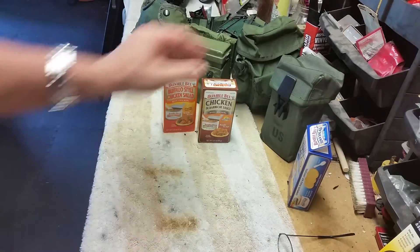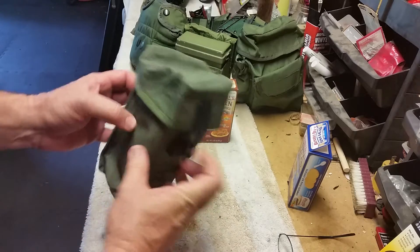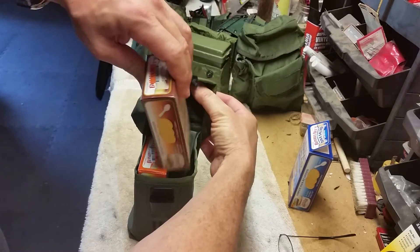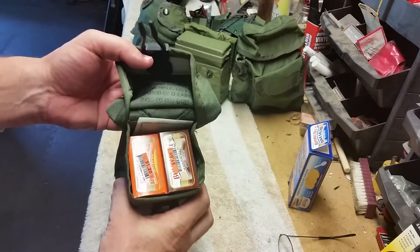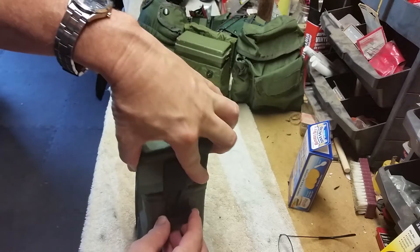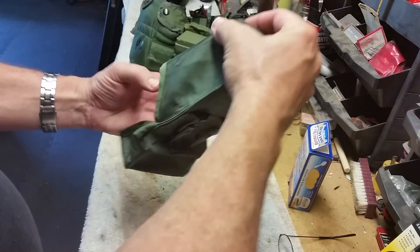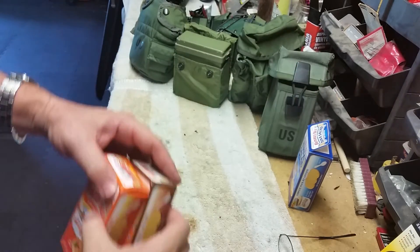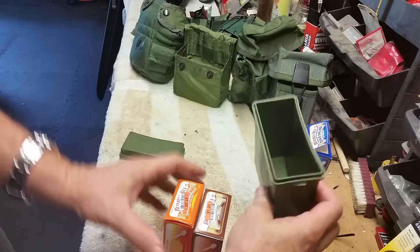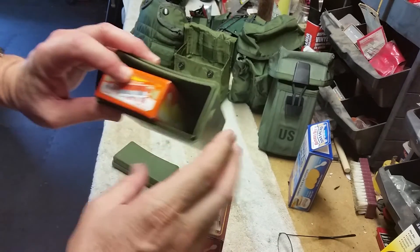I want to show you how easy these are to carry. Usually I'm carrying something like a magazine pouch on my ALICE rig, and these slide in there just like that — it's almost like carrying a couple of magazines. A nice little snack on your belt. They also fit in these ALICE medical pouches back here with the plastic dividers — they fit right in there perfectly.